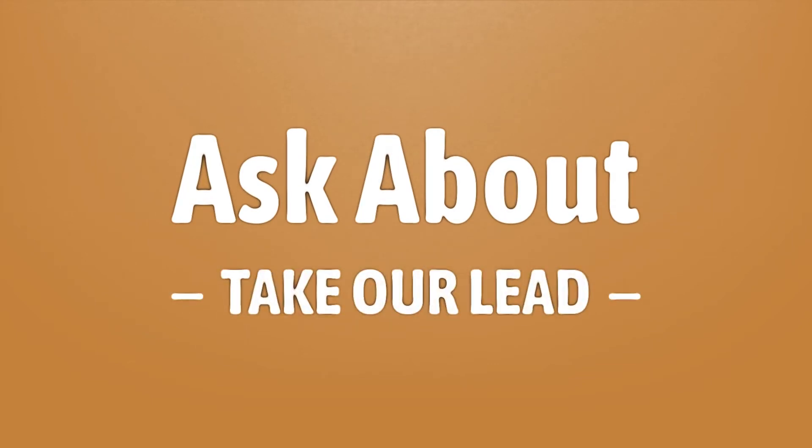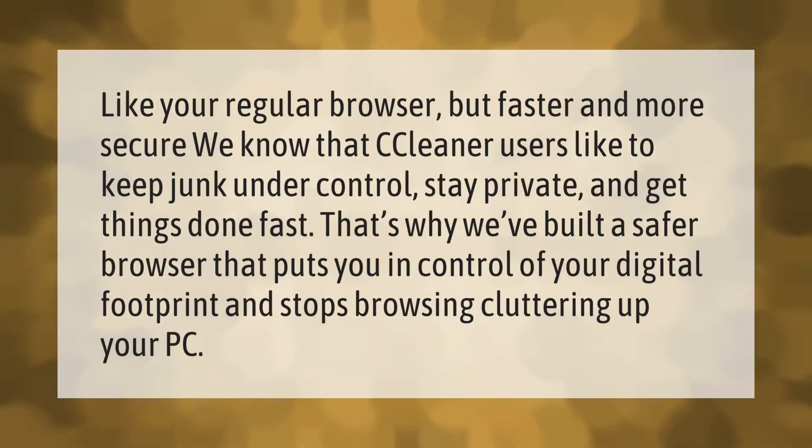Like your regular browser but faster and more secure, we know that CCleaner users like to keep junk under control, stay private, and get things done fast. That's why we've built a safer browser that puts you in control of your digital footprint and stops browsing from cluttering up your PC.